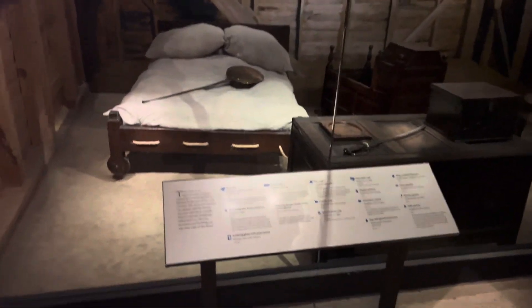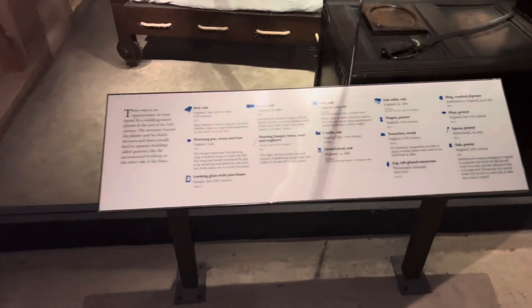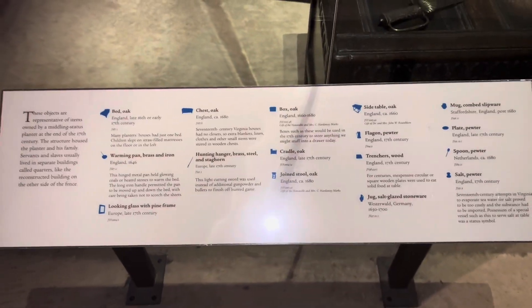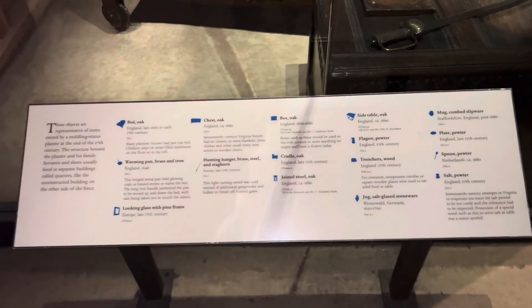This small wooden structure with no glass windows, a dirt floor, and a mud chimney is a typical home for most middling planters in late 17th century Virginia. Unlike the nearby corridor with a similar size that could house unrelated individuals, this dwelling is only for the planter's family. All the household items...